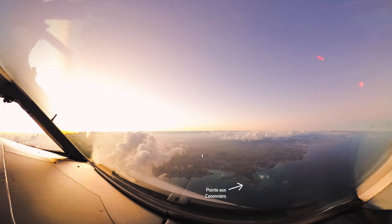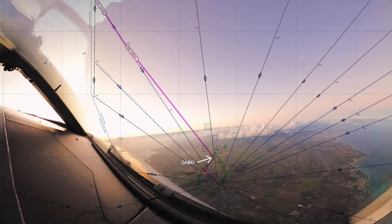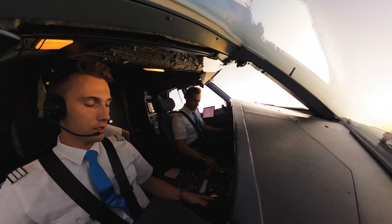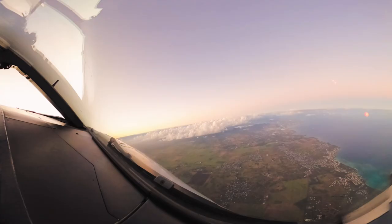Right now we are over the waypoint Gapgi, which means we have to turn right in the direction of Espier, which is our next waypoint. We're still a bit high, so we are requesting further descent, which is what I'm doing right now.